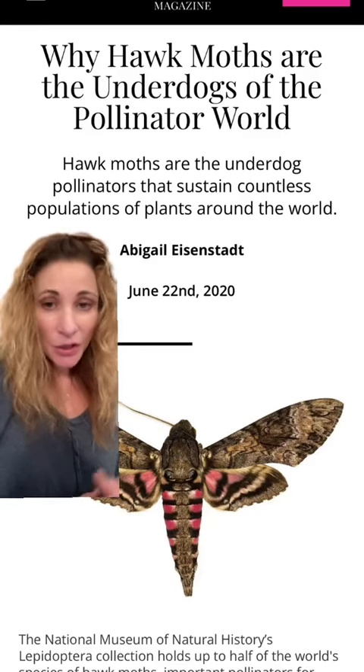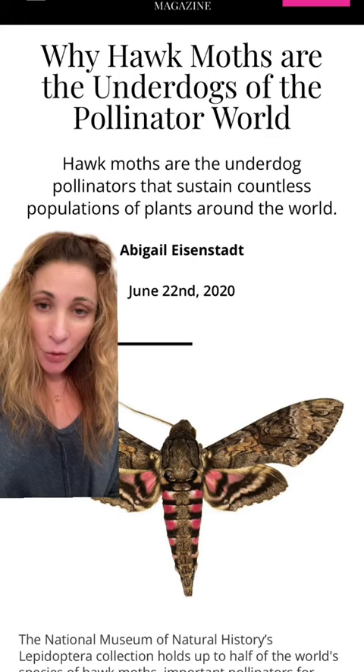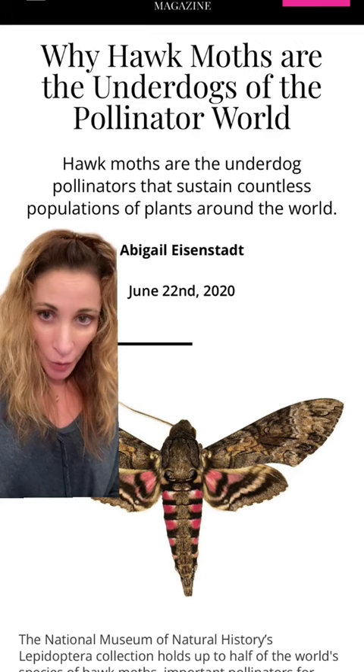Let's take a second to learn about hawk moths, which are one of the most underappreciated pollinators in the ecosystem. They are also known as sphinx moths, hummingbird moths, and most people are familiar with the tobacco hornworm, which is one of the larvae you can find feeding on your tomato or pepper plants during the summer.